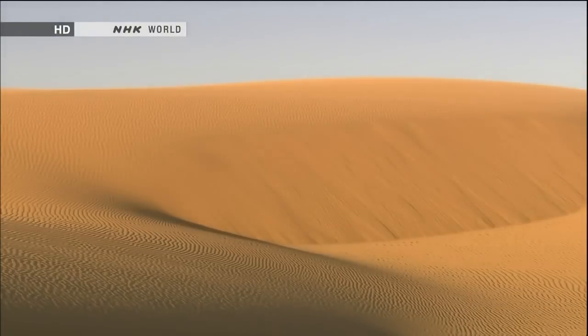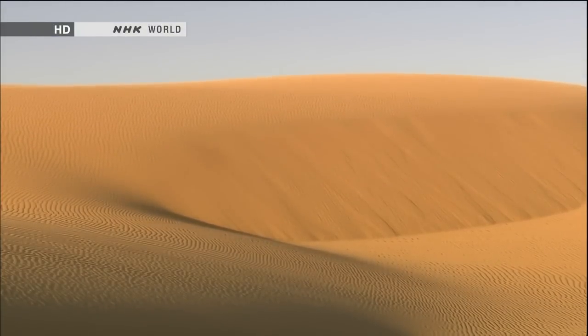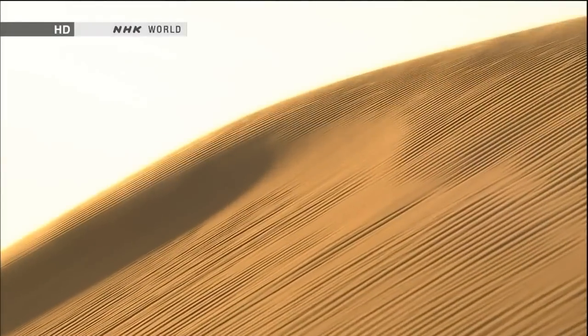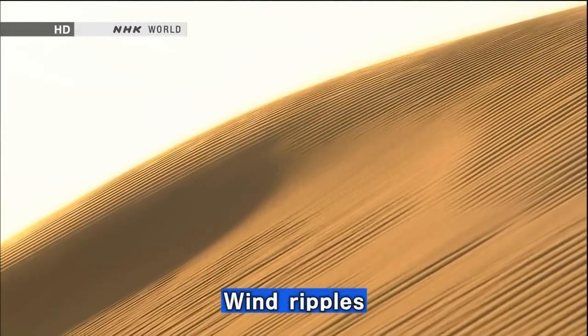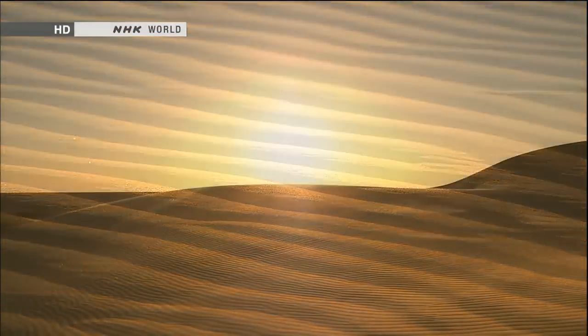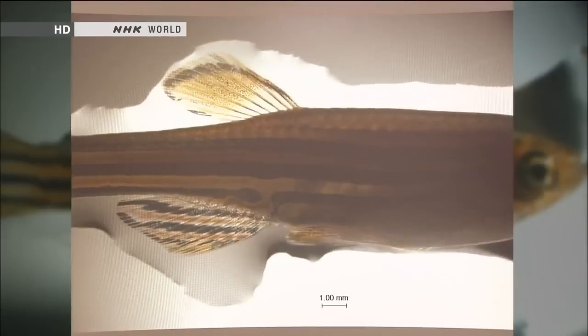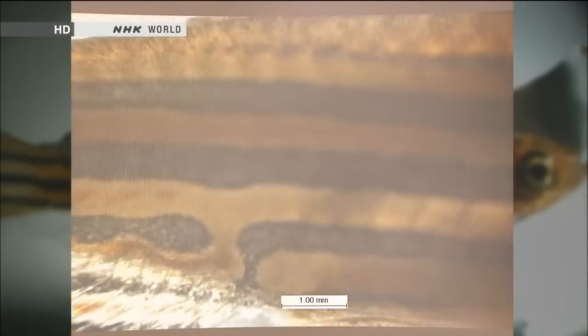In the natural world, ordered patterns often emerge with no blueprint. For example, wind ripples: by simply blowing over a desert, the wind arranges small grains of sand into large-scale patterns. Kondo wondered if large patterns could be created at the cell level without an overall blueprint, like wind ripples, simply through independent behavior.